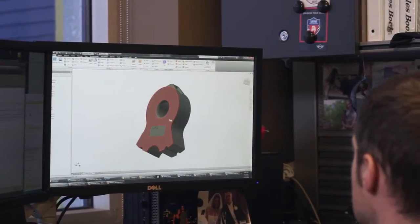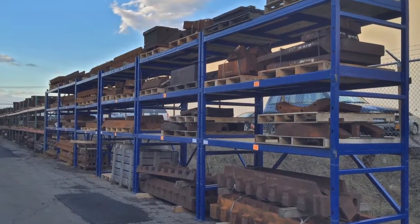Extensive engineering capabilities, large parts inventory, and dedication to after sales support. At Wendt, we realized that shredder plant optimization is important to be competitive in today's marketplace.